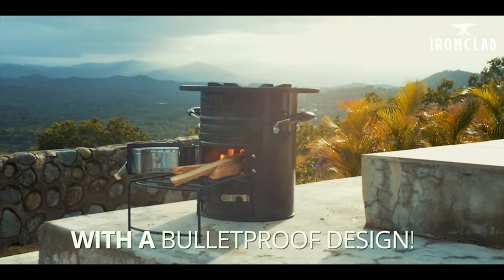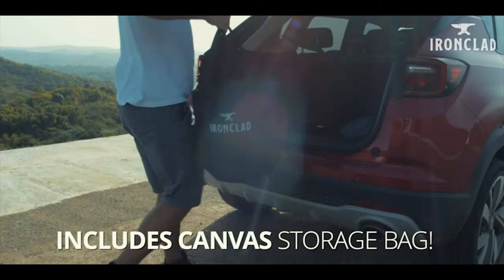Definitely perfect for outdoor enthusiasts, campers, hikers and anyone ready for emergencies.